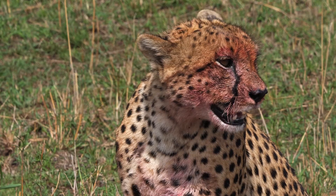A cheetah's teeth are small when compared with other big cats, which accommodates their larger nasal passages that enable air intake.